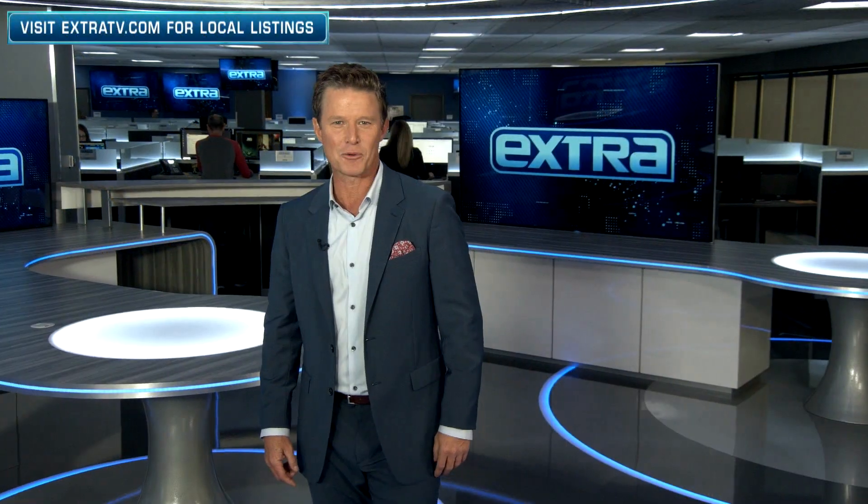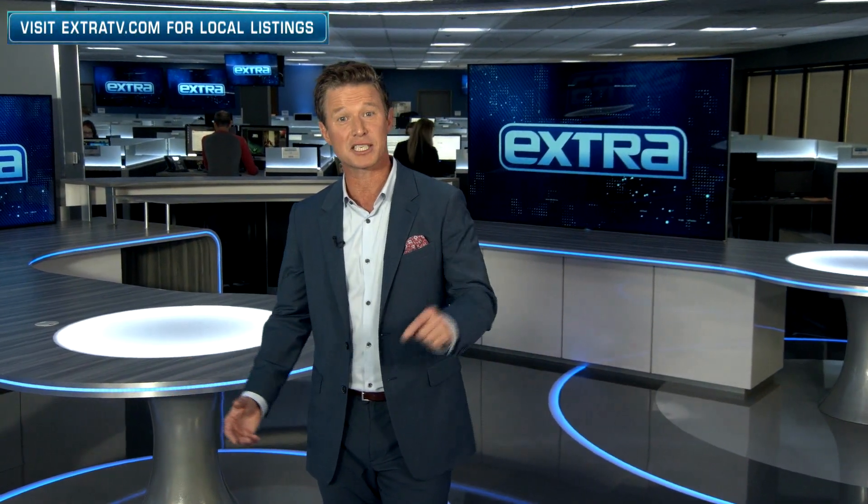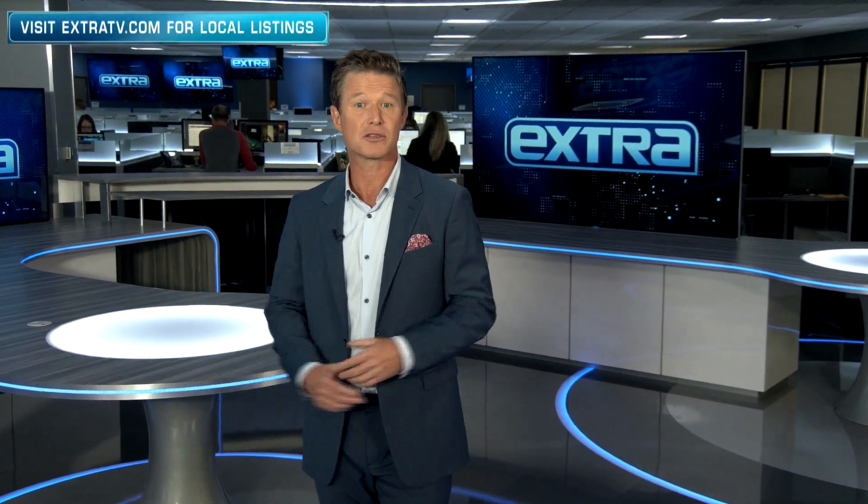I hope you guys enjoyed watching my tips, and I hope you guys are staying safe at home. Thank you for watching. If you want more Extra, hit the subscribe button and the bell so you'll never miss a video.